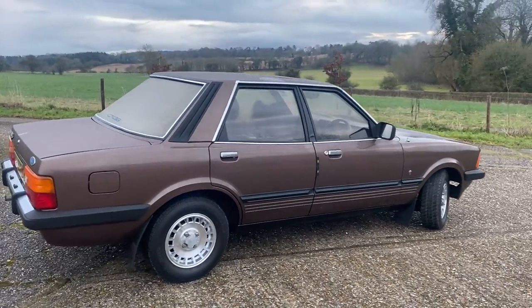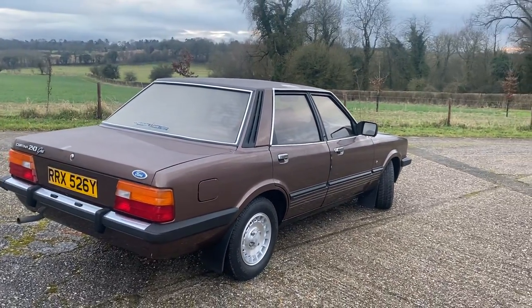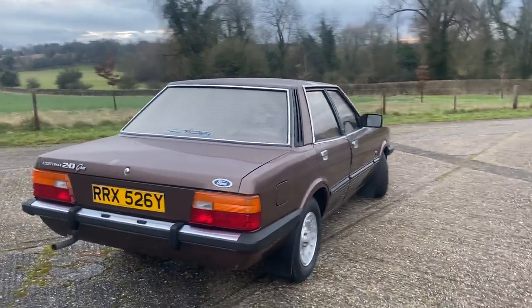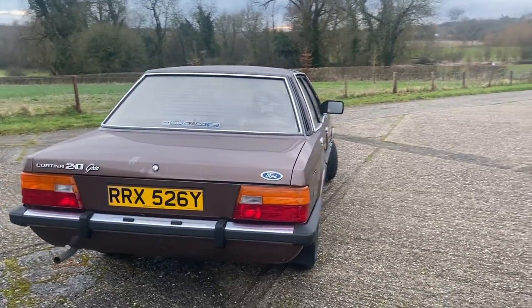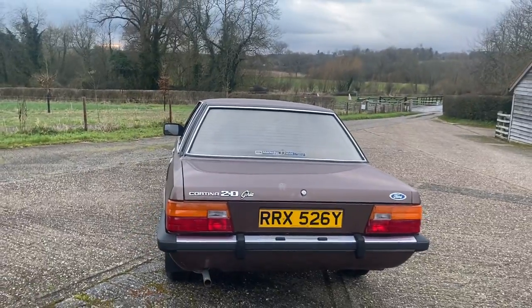Other than that, the car itself has just been looked after, garaged and maintained perfectly well. It has had a brake overhaul and a new exhaust system in recent years, but the car does look superb.